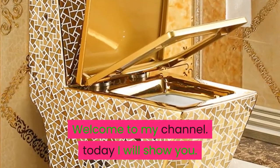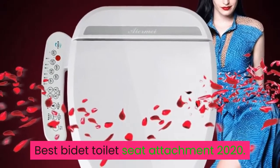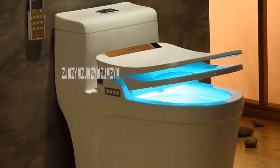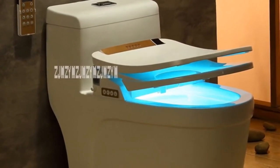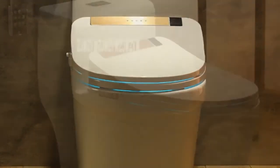Welcome to my channel. Today I will show you the best bidet toilet seat attachments of 2020. If you're new to my channel, please subscribe and press the bell icon. Number five: drainage mode S-trap, load bearing more than 70 kilogram, waterproof grade IPV4, operation mode remote control, manual line length 1.5 meters.